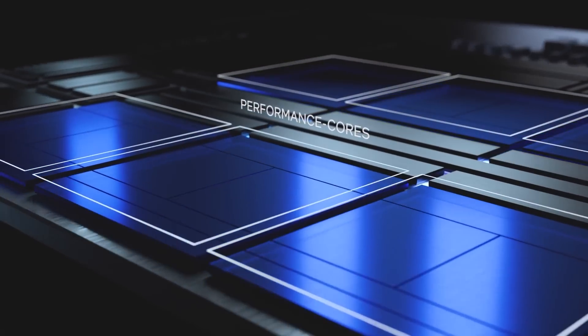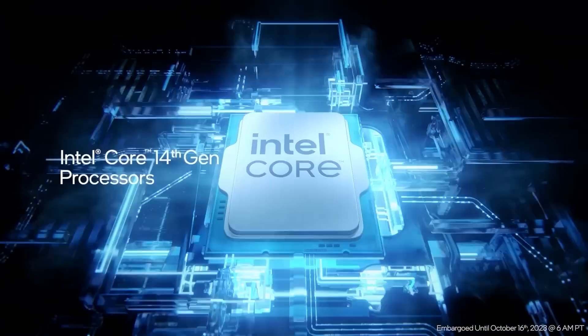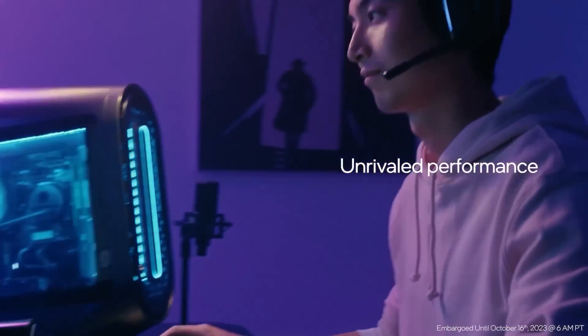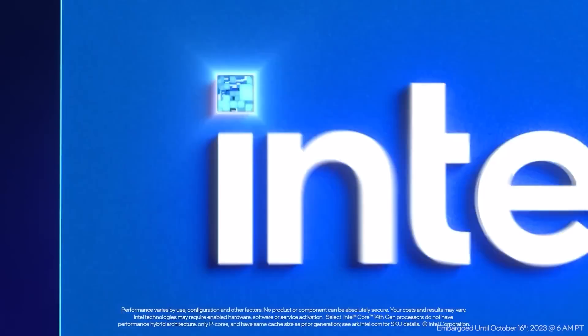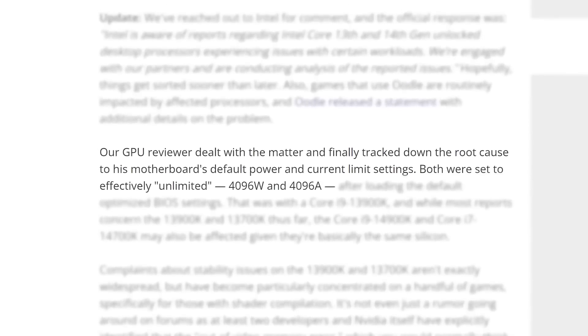Today we have a better idea of just how many i9 processors can run games at BIOS default settings. A user on the Chip Help forums apparently tested hundreds of Intel's 13th and 14th gen i9 CPUs. According to him, only 40 to 50 percent of Intel's 13900K chips can run with BIOS defaults, meaning roughly half of users will likely run into crashes. It gets even worse with the 14900K — only two out of every ten CPUs can run well at BIOS defaults.